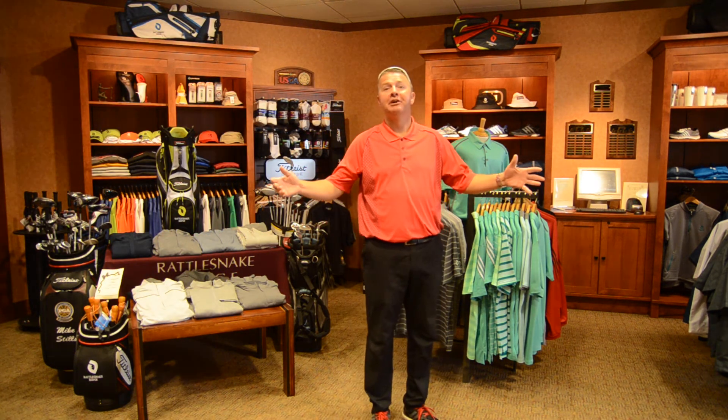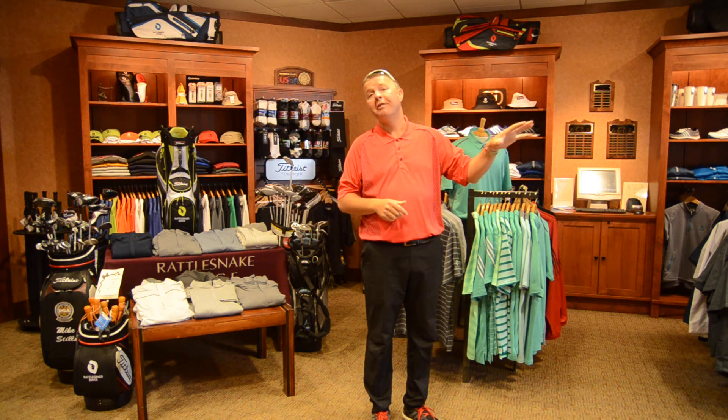Hey, we're jumping to spring here at the club. As we get ready for the season, Mike Stills here, your head golf professional here at Rattlesnake Ridge Golf Club. This crummy weather is almost out of here and hopefully as the weather improves, we're going to start playing more golf.